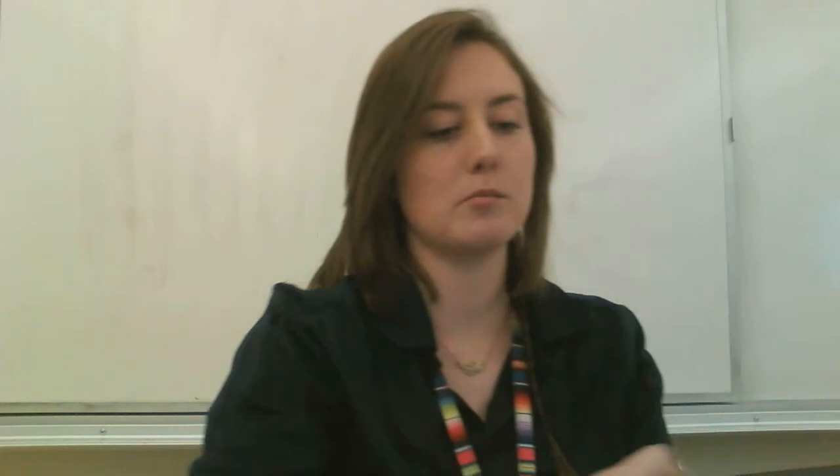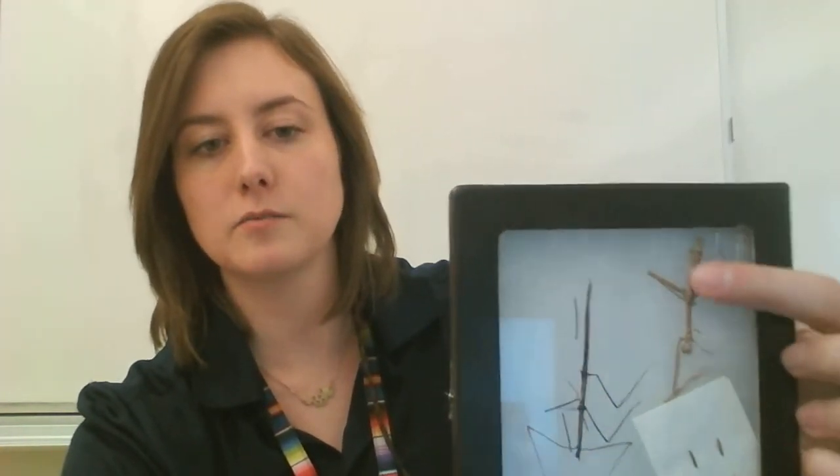Another example is camouflage. Here is a stick bug — you can see it's really well camouflaged, it blends in really well to sticks and just looks like a stick. That helps it survive. Lots of organisms use camouflage so they don't get eaten by predators.